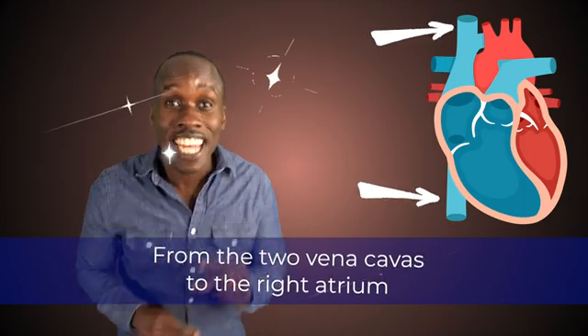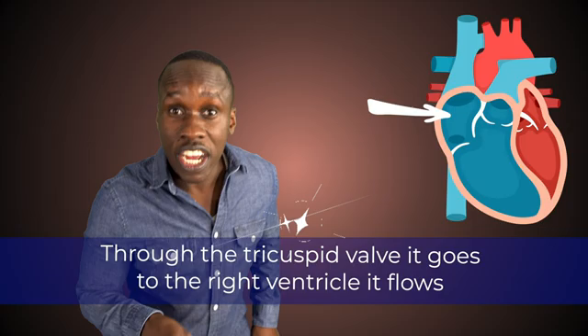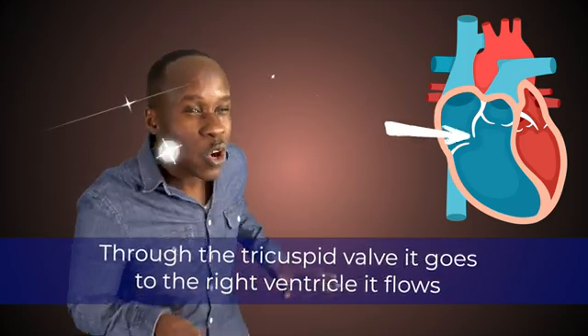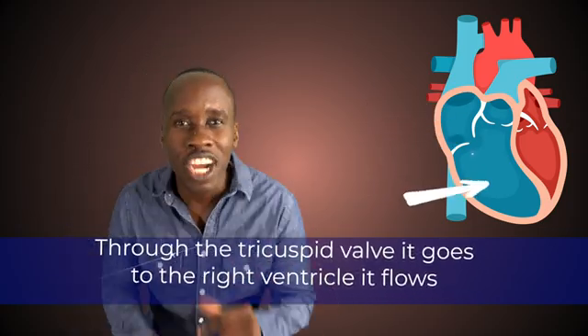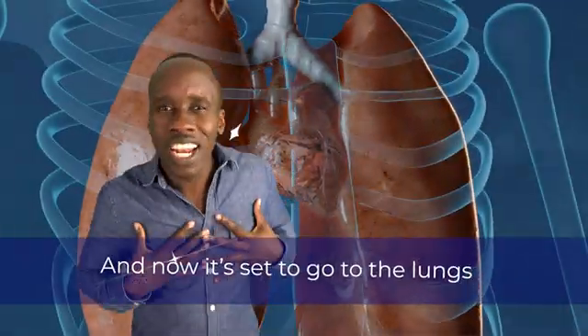From the two vena cavae, to the right atrium, through the tricuspid valve it goes, to the right ventricle it flows. And now it's set to go to the lungs.